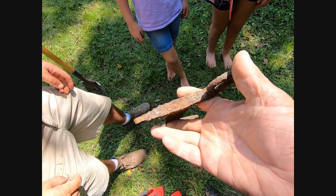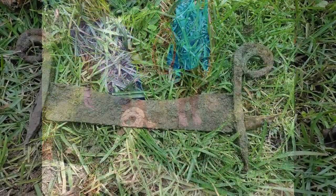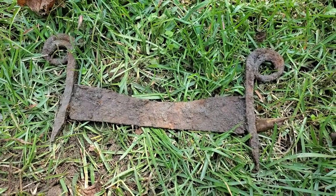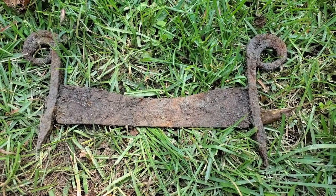It probably was mounted right there to the front porch of this house. Early 1800s, late 1700s? Yeah, probably early. The house was built in 1803, we think. And so it's probably from that period — 1803, 1804, 1805, something like that.